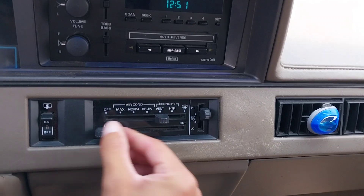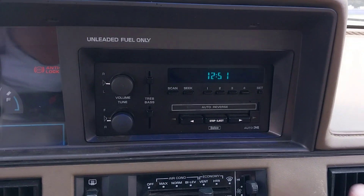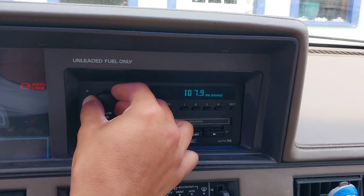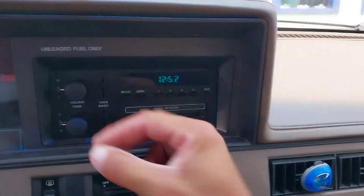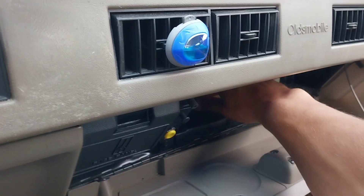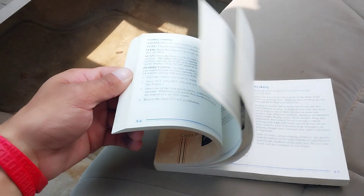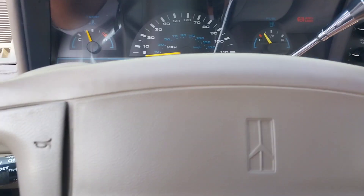You've got your temperature controls — how hot or cold you want it — and it's got the original Delco radio. It doesn't sound too bad actually. The only original document it has is the original owner's manual for the '96 Sierra. This thing's in nice shape; I quite like it.